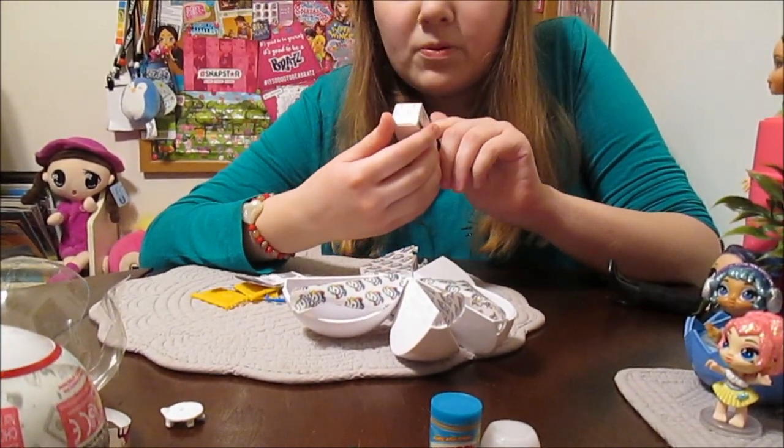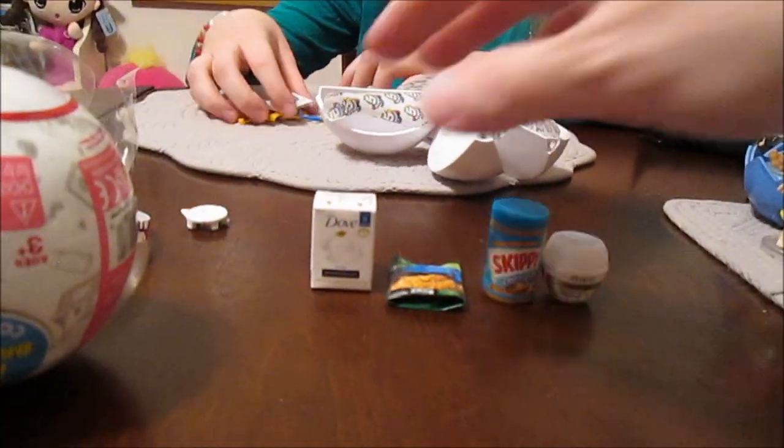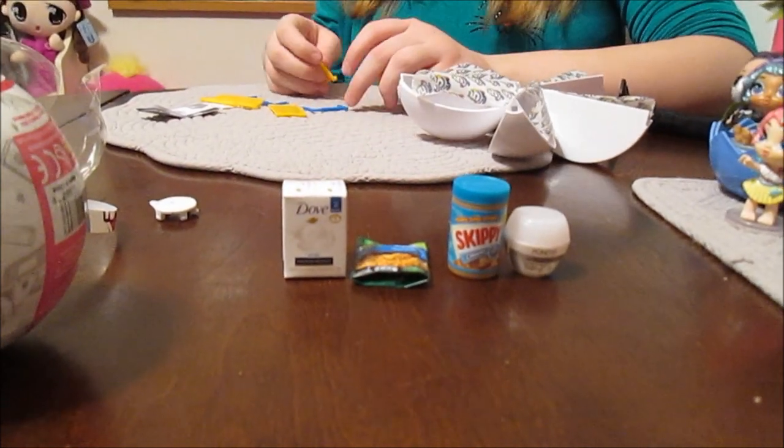Dove soap! Wow, that's so cool. That's something we have a lot of around our house. And that's your first pack!